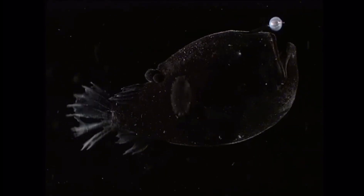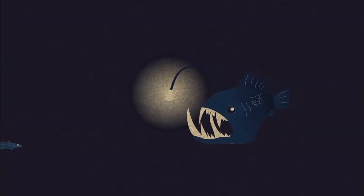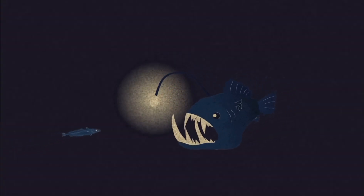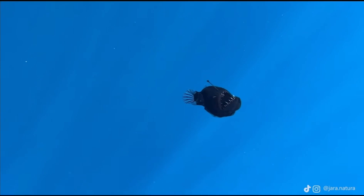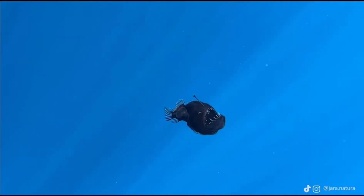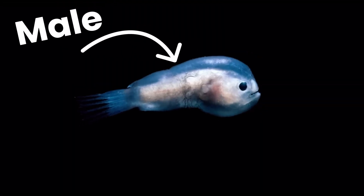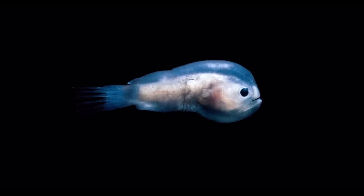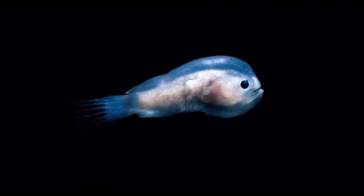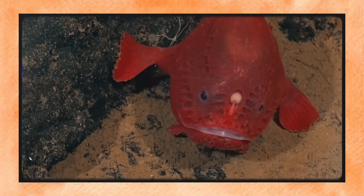Their eyes are very small — often functionally blind — but tuned to detect blue light, the only wavelength that penetrates so deeply. Some species don't rely on sight at all; instead they detect motion and electrical signals through sensitive lateral lines and pressure-sensitive pits in the skin. But perhaps the strangest aspect of anglerfish anatomy is this: everything described so far is female. The deep sea anglerfish exhibits one of the most extreme cases of sexual dimorphism in the animal kingdom. Females are the monstrous predators — males are tiny, toothless, and barely capable of independent life.